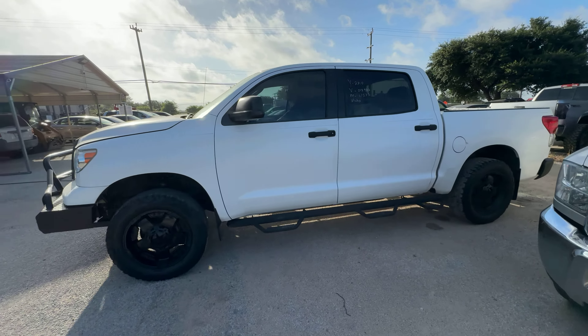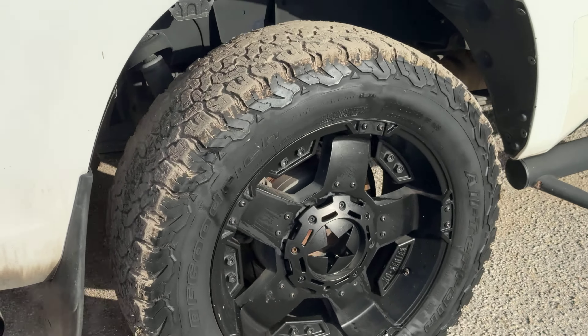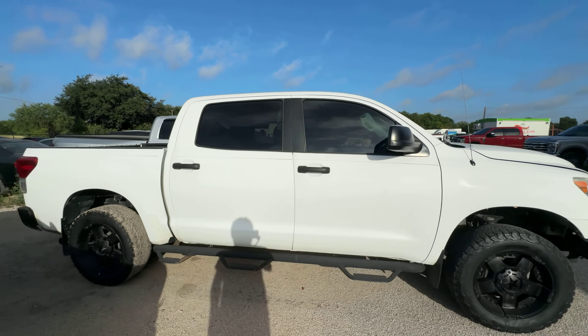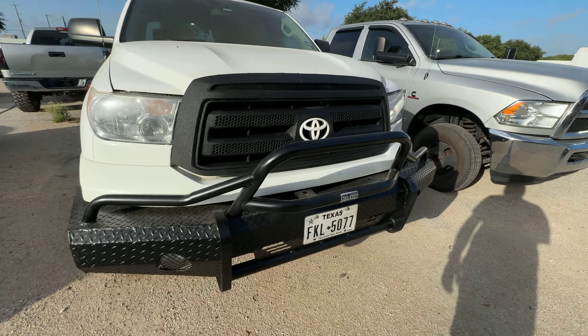Hey everybody, today we have a 2010 Toyota Tundra. Automatic V8. Nice aftermarket wheels on it. Has this ranch hand guard on the front.